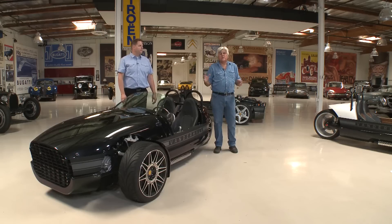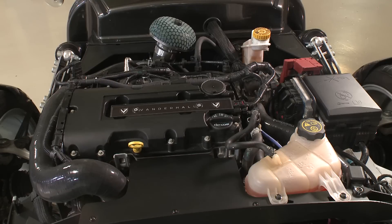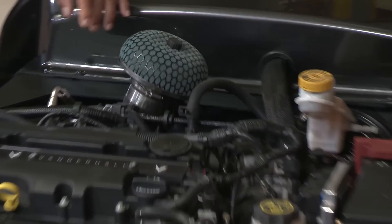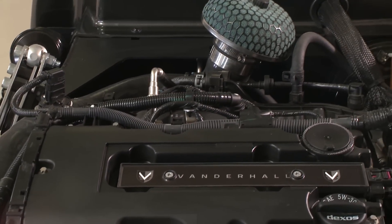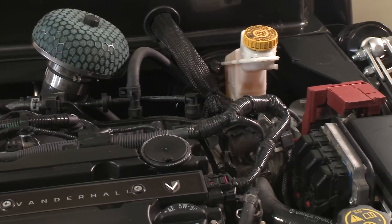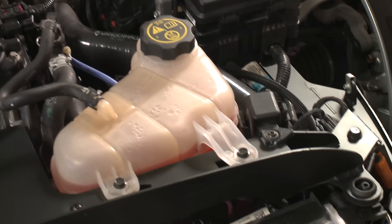Let's take a look at the engine. It looks almost factory, except for this smaller air cleaner — that's Vanderhall. The whole intake and cooling pack is GM, but the intercooler is us with all the tubing. Electronics is all GM. Fuse block is GM.